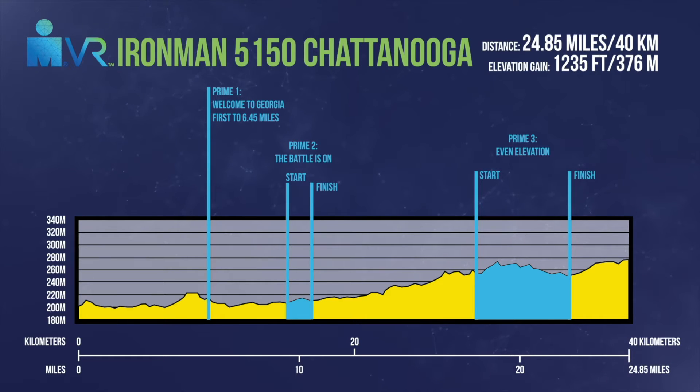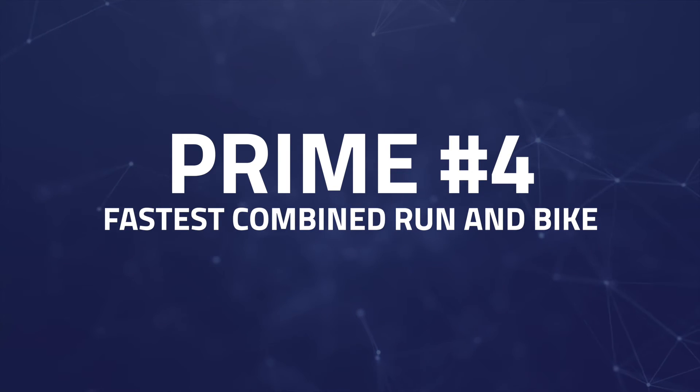Preme number three is 'Even Elevation' — a four mile time trial that has an elevation start and finish much the same, with some sneaky pitches up to 10 percent in between. It starts adjacent to Ott Lake at the 18.2 mile mark and finishes at West Cove Road at the 22.2 mile mark. Preme number four is the fastest combined run and bike time for male and female professional athletes. There'll be a leaderboard shown right before the start of the Ruby bike portion so everyone will know the lead and deficit going into the ride.